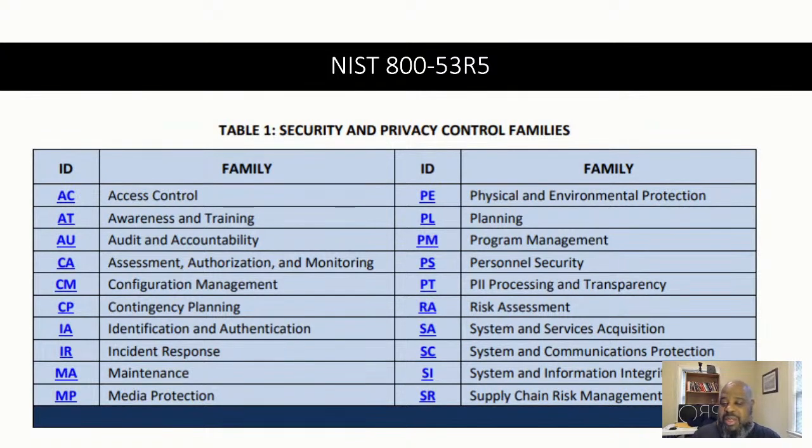The security families include: access control, awareness and training - everybody's getting training - audit and accountability, assessment, configuration management, contingency planning, identification and authentication, incident response, maintenance, media protection, physical environment. A lot of people forget physical - you're talking about fencing, webcams. I worked at a place that had armed guards, so people forget about the physical. Also planning, program management, personnel security, PII processing and transparency, risk assessment, system and service acquisition, system and information integrity, and supply chain risks.